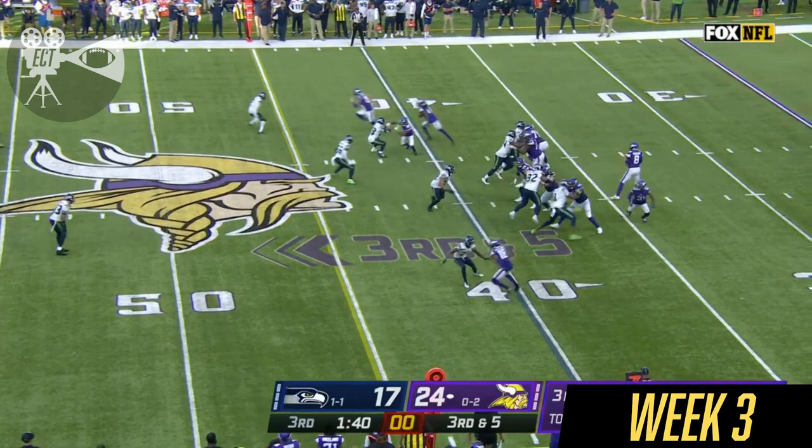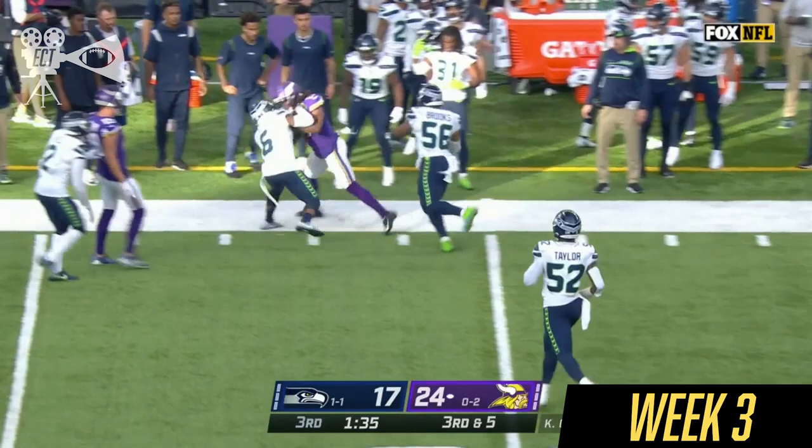It's Osborne in motion. Seattle rushes four. It's Osborne on the sideline. First down. Look at the power of Osborne.